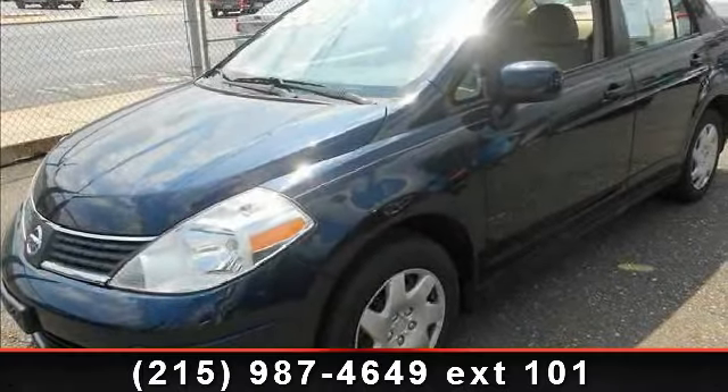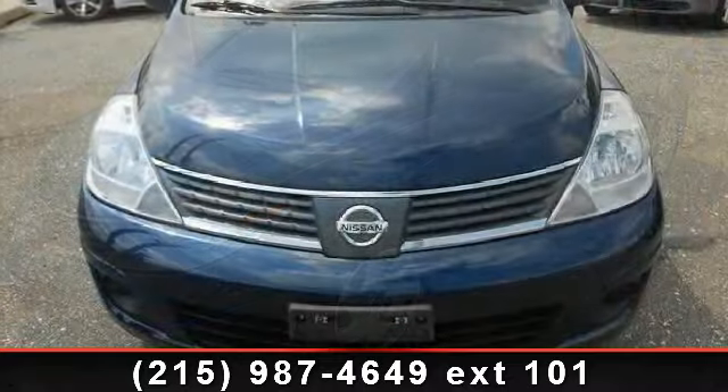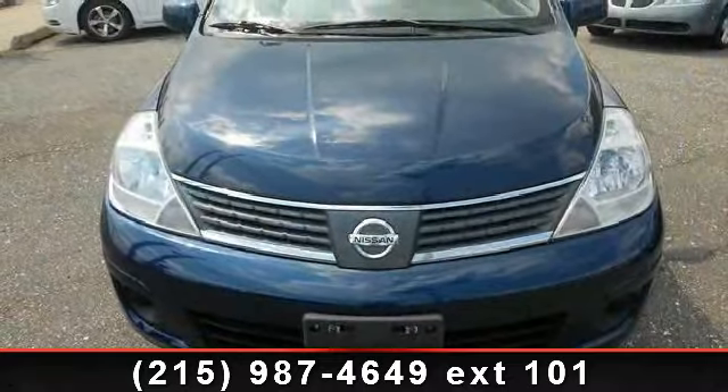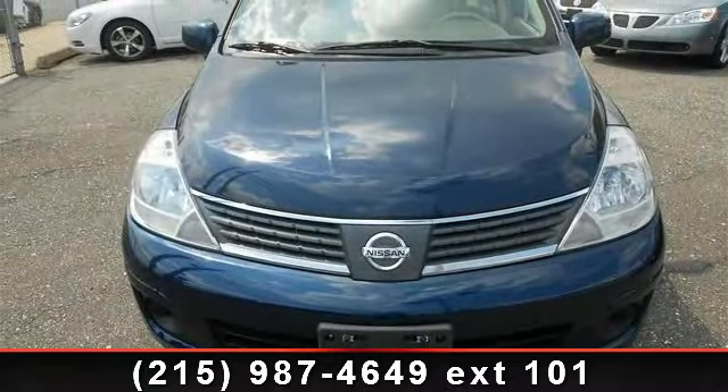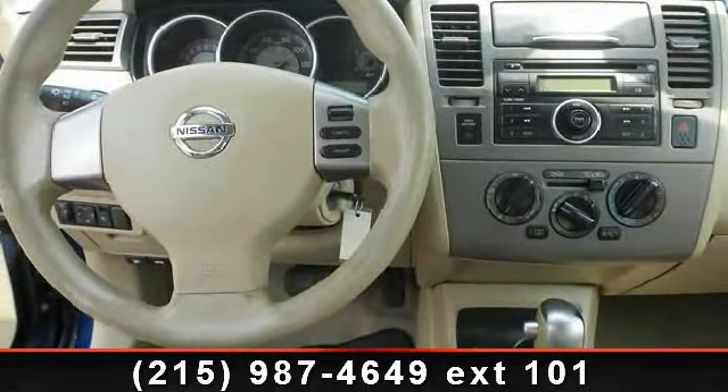Check out this 2009 Nissan Versa. If you are looking for an automobile with great features, look no further. This vehicle comes with a reliable 4-cylinder engine connected to a smooth shifting automatic transmission. This vehicle's top features include passenger airbag sensor,